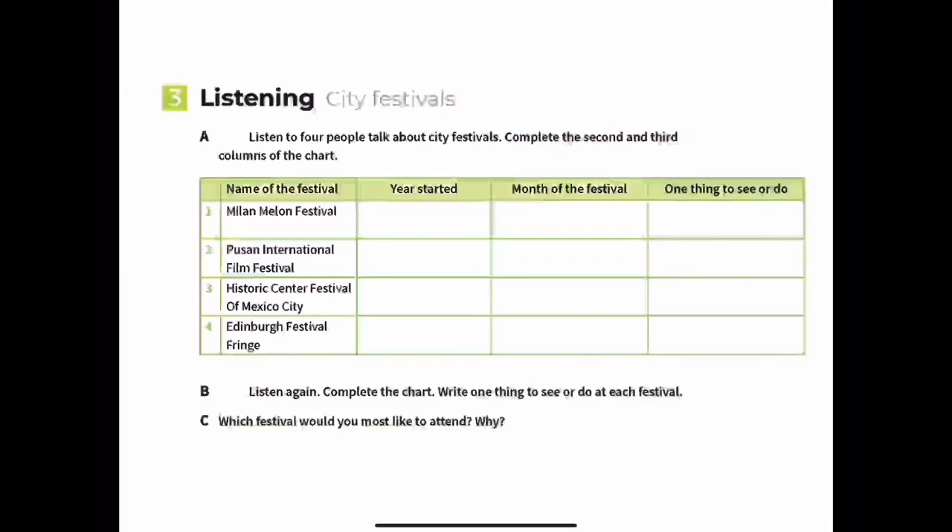Now let's hear about city festivals. We'll listen to four people talk about city festivals. Listen and choose what you can do or see, then we'll fill in the information together.